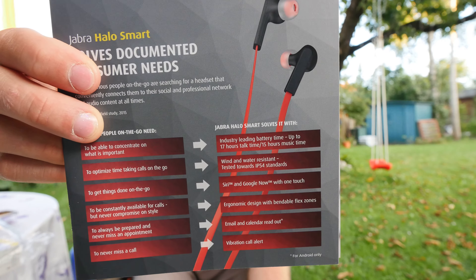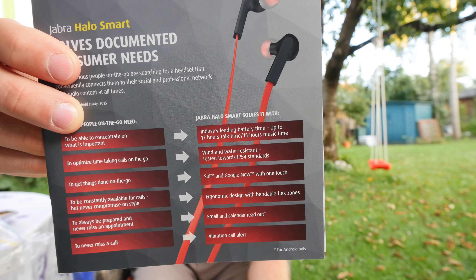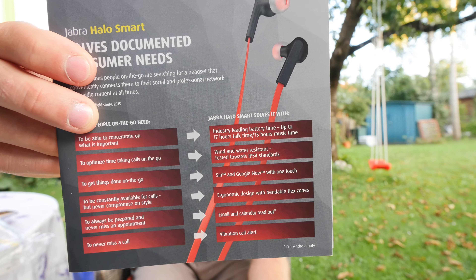The Halo Smart is available in red, black, and blue — you can see the red on the picture, and the black one is around my neck. There's a really long list of nice features, like you can use Google Now or Siri on Android or iOS without having to install any extra apps, though there are optional extra apps. You can even have the device read out your emails, texts, or calendar appointments — though the calendar feature is only for Android users.